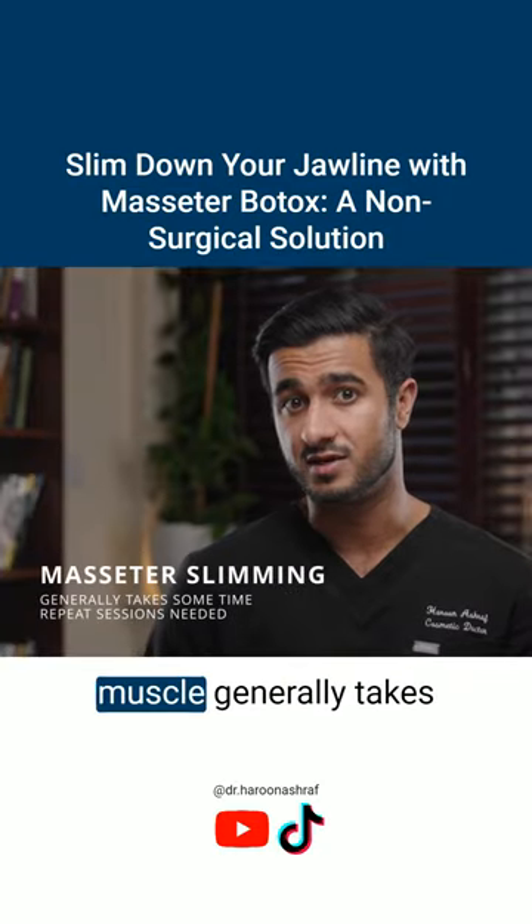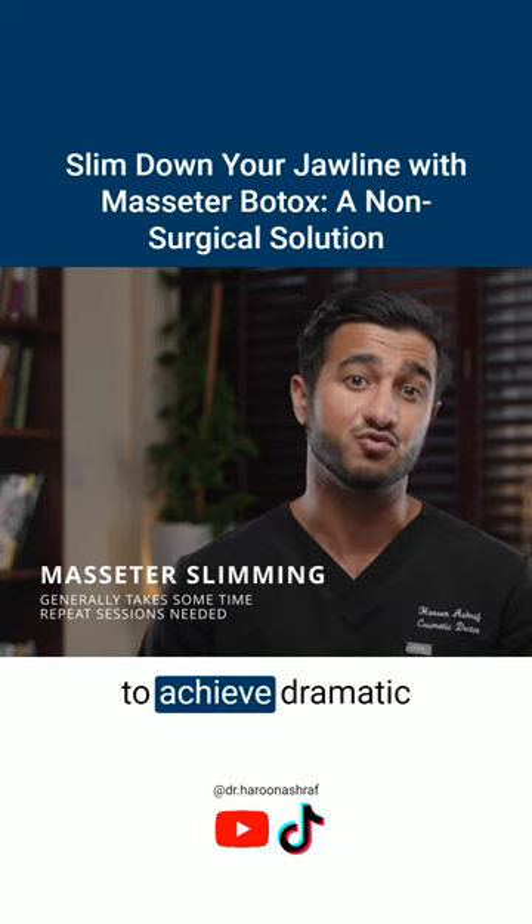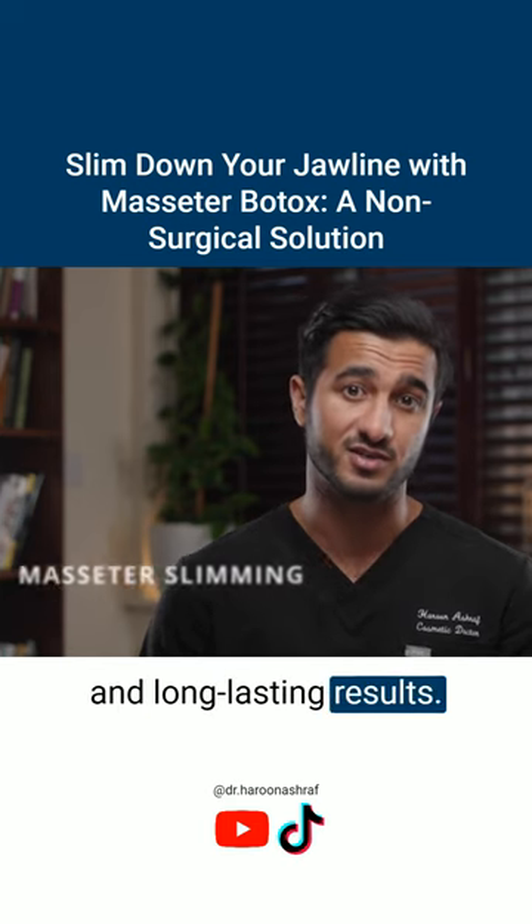Slimming of the masseter muscle generally takes some time, and repeat sessions are often needed to achieve dramatic and long-lasting results.